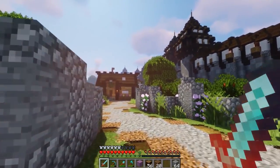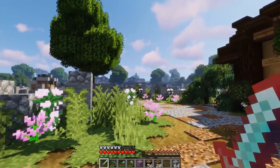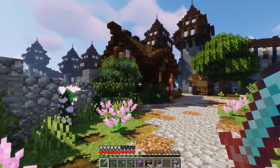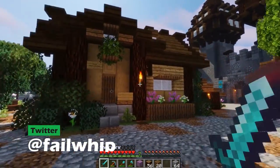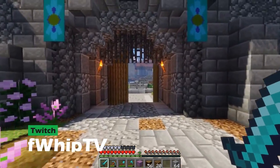Hey everybody and welcome back to Build On with Web — today is episode 156 and we are starting off in our farming area of White Land. We're doing one more episode working on this area. Last episode we came through here and built up this super cool little inn outside of our city gates, as well as this little traveling cart parked up outside the gates waiting to go through.